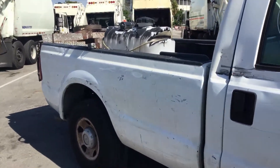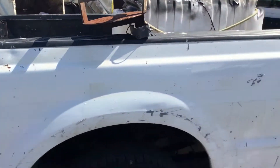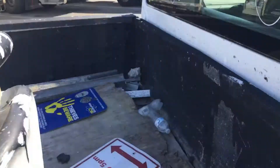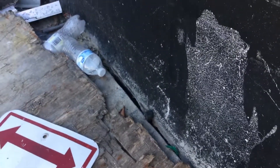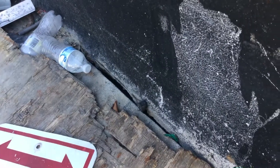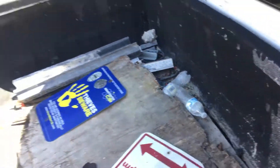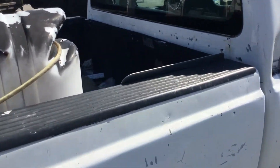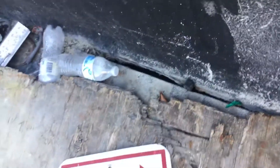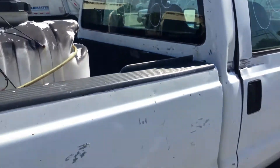The bed looks rough — dents and scratches everywhere. There's rust in between the floor and the panel where it meets the truck cab, and it's rusted through all the way. You can't see it because there's a rubber spray-on liner on the floor, but it's all rusted right where it meets that panel. If you look closely, you can see the asphalt right through the bed.